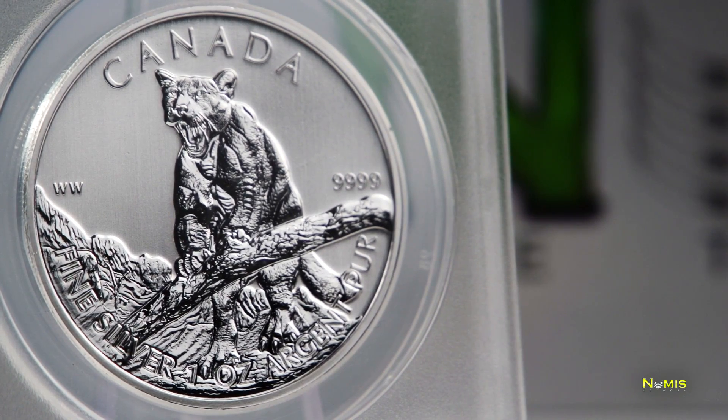I'm a huge fan of wildlife, and the Royal Canadian Mint has added another amazing silver coin to its wildlife series. Numis Network is proud to introduce its silver coin of the month: the numismatically perfect 2012 Silver Canadian Cougar.